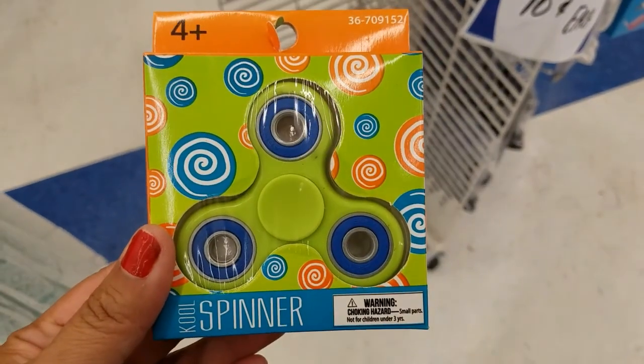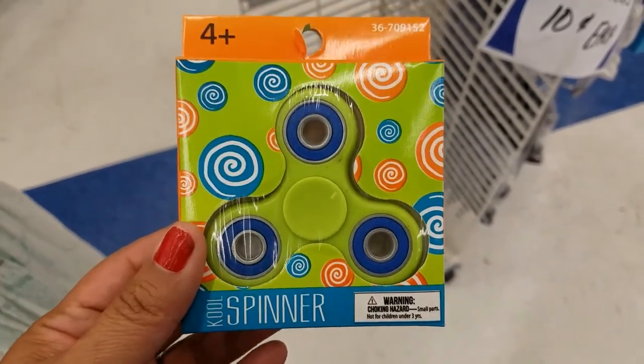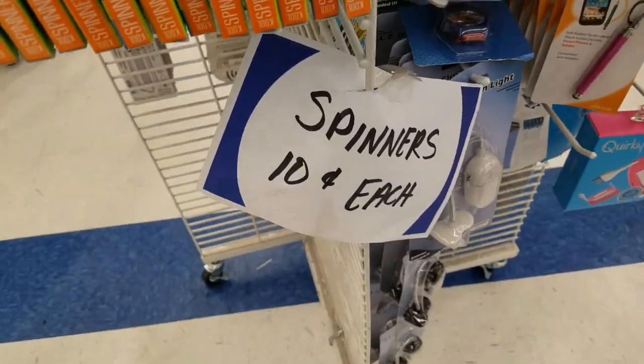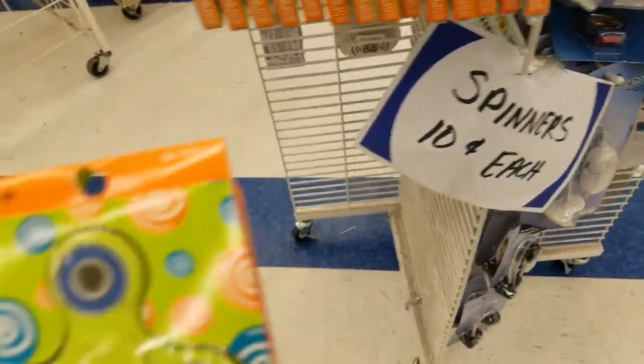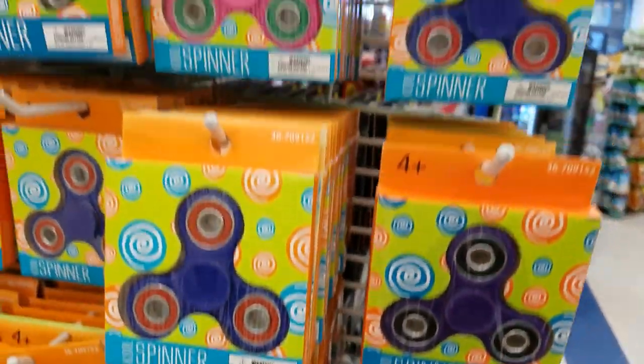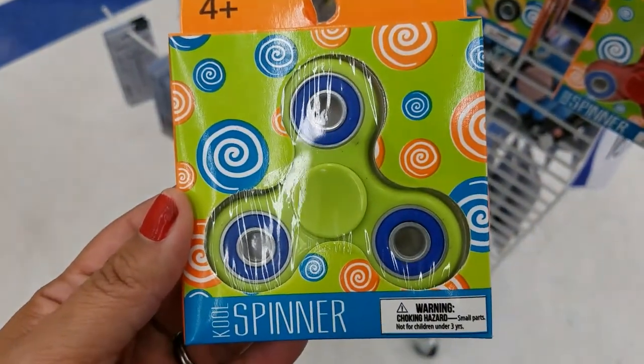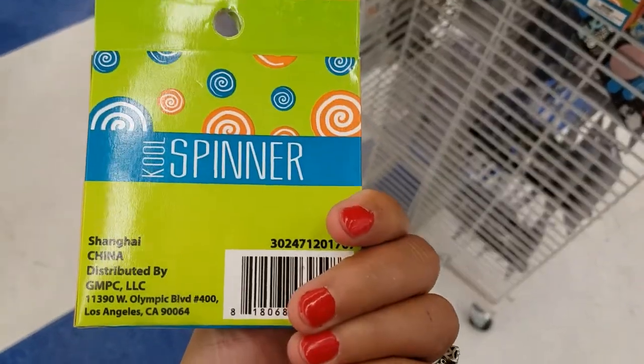Now guys, remember these spinners are super duper popular for stress and to relax your child. Well, they are $0.10 each here at the 99 cent store, and they have all those different colors. $0.10 each — did I say $0.10 each? Unbelievable!